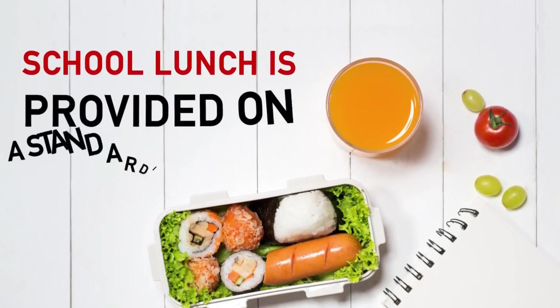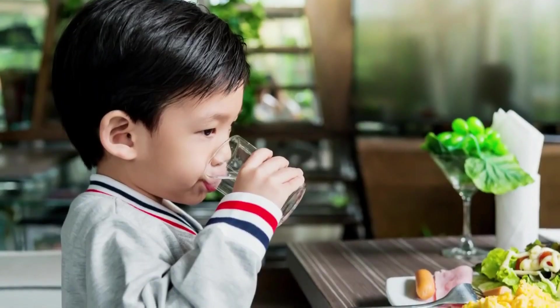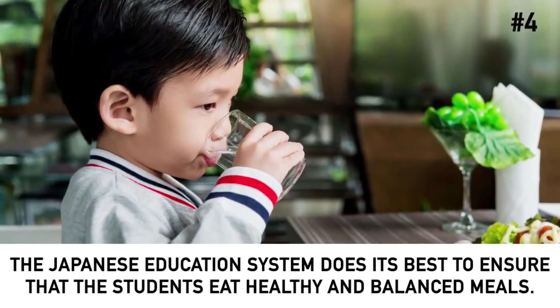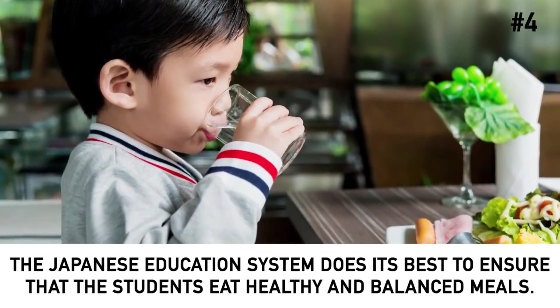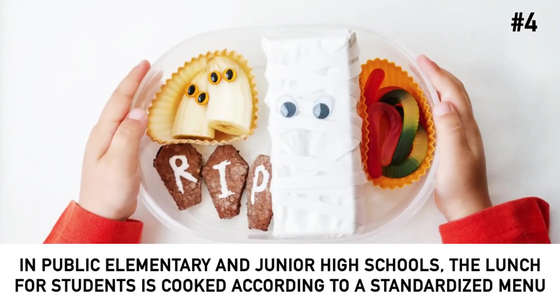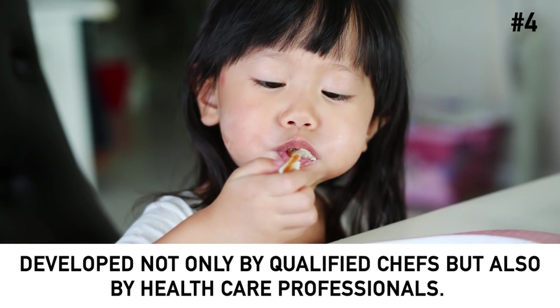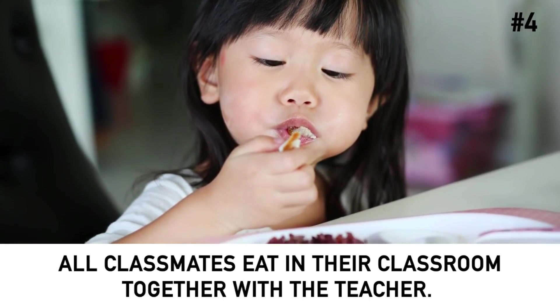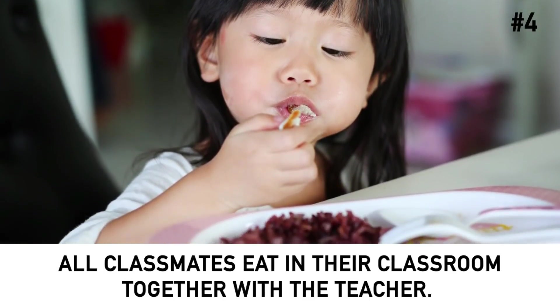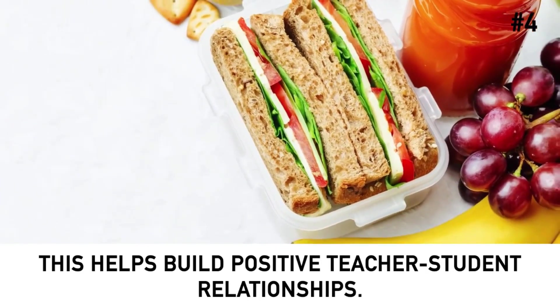School lunch is provided on a standardized menu. The Japanese education system ensures that students eat healthy and balanced meals. In public elementary and junior high schools, lunch is cooked according to a standardized menu developed not only by qualified chefs but also by healthcare professionals. All classmates eat in their classroom together with the teacher, which helps build a positive teacher-student relationship.